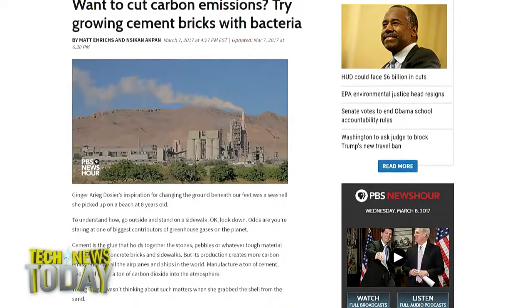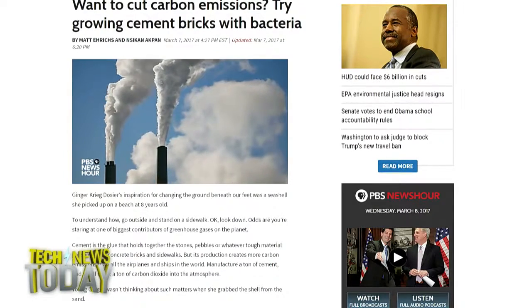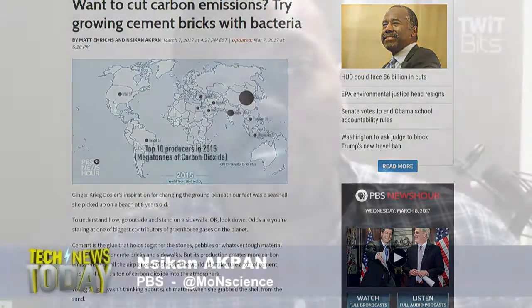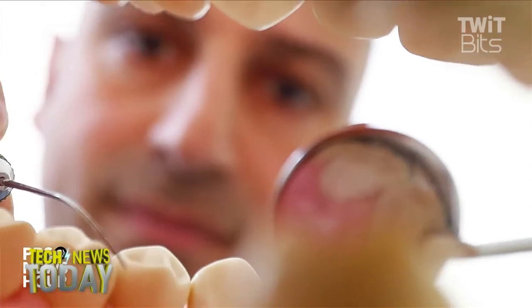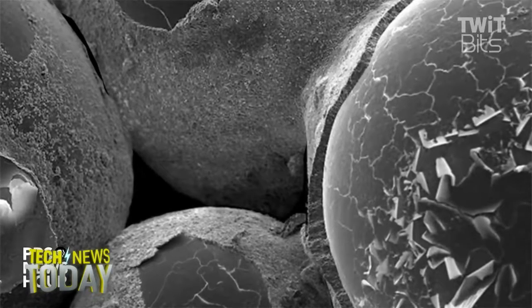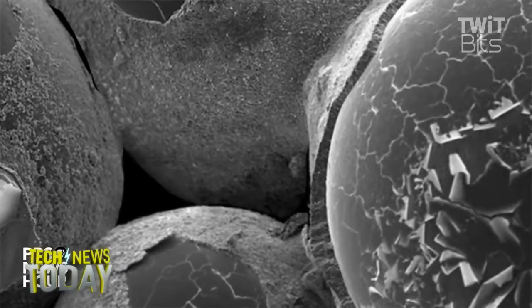As a child, Biomason CEO Ginger Dosier was fascinated with seashells and corals and how they're made. That tough stuff in seashells and corals is calcium carbonate — the same stuff in limestone — and many marine organisms make it: corals, seashells, sea stars, sand dollars all naturally produce calcium carbonate in their shells or exoskeletons. As a young architect, she was looking for a natural way to produce building materials, and returned to this idea of seashells, which led her to find a way to make calcium carbonate.